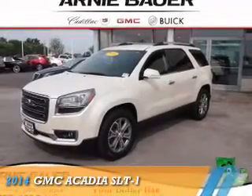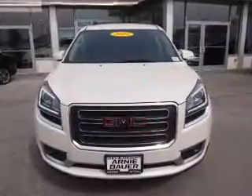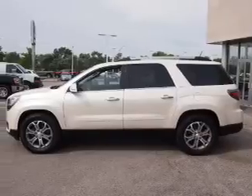Presenting the 2014 GMC Acadia. It's powered by front wheel drive, a 3.6 liter 6 cylinder engine, and an automatic transmission.